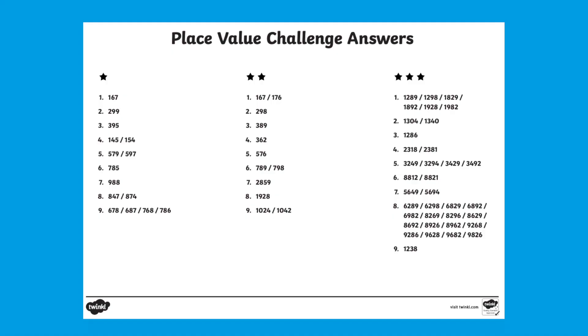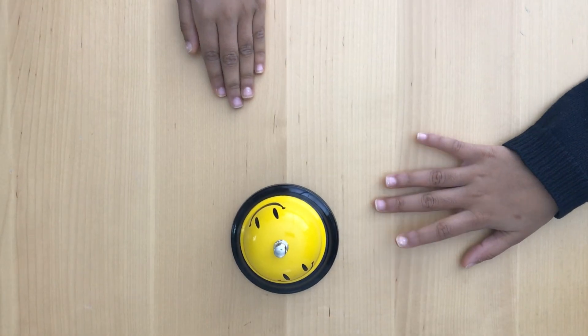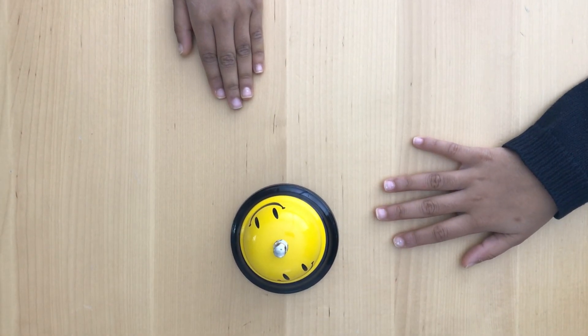You could even use the answer sheet to see if your child can spot when you read a value in a particular place. If you hear a 3 in the hundreds column, ring the bell. 167, 299, 395.